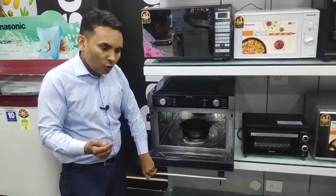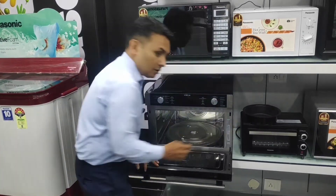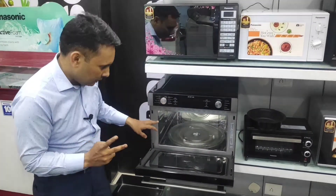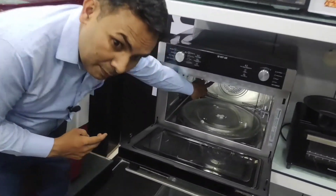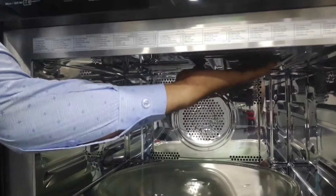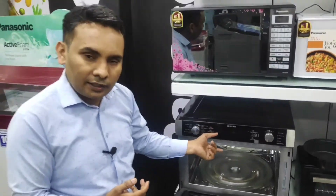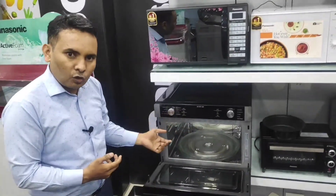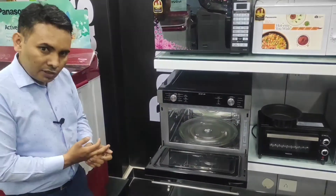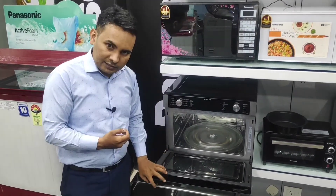Let's talk about another uniqueness. This microwave features a dual heating element — one on the side and one on the top. It circulates 3D hot air throughout the cavity. With these two heating elements working together, this microwave delivers even cooking and faster cooking results.